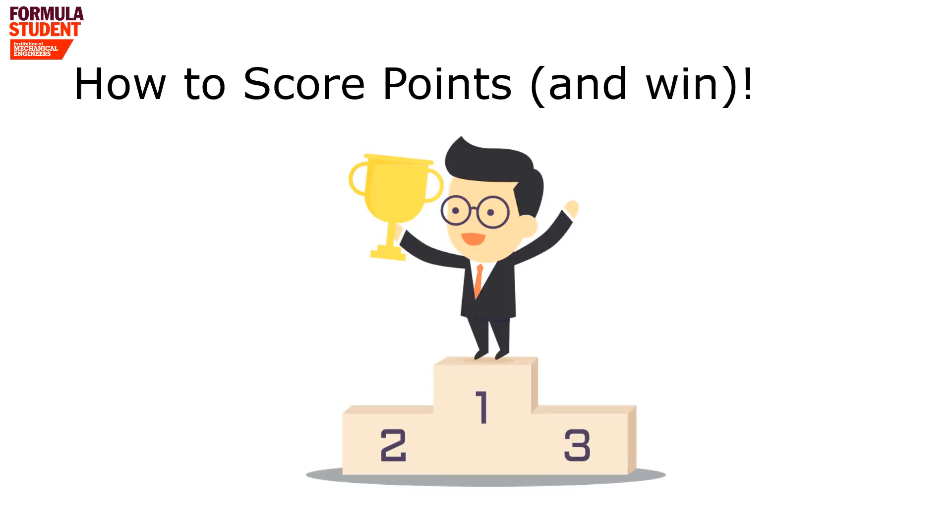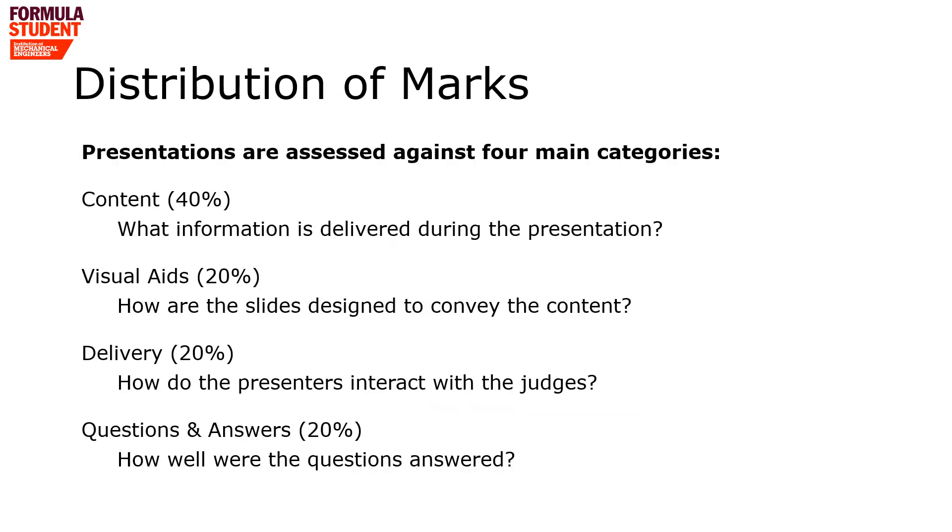Having looked at what the content of the presentation needs to be, we're going to look at how you can deliver this to score points. We don't release the mark scheme for the BPP — it is kept confidential — but we will tell you it's split into four main categories: content, visual aids, delivery, and questions and answers. 40% of the marks go towards the content, with the remaining 60% spread across visual aids, delivery, and Q&A.